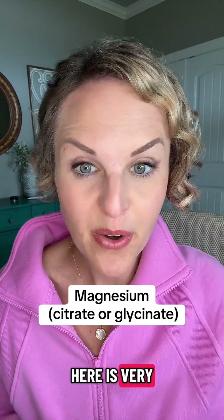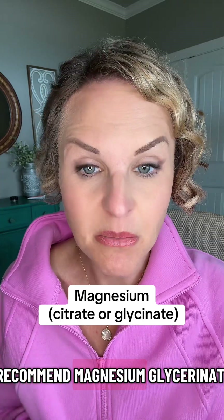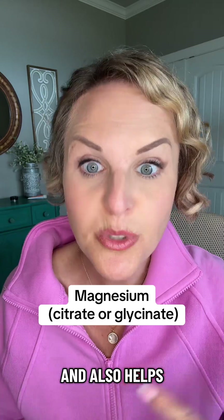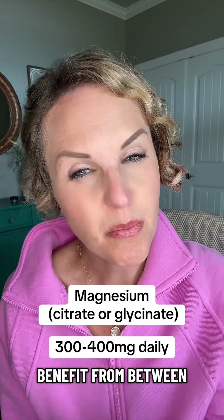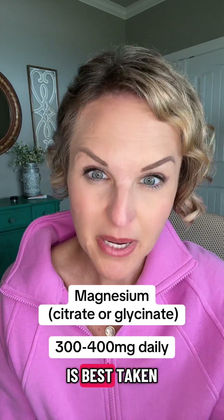Number three: magnesium. The form here is very important. For slow responders specifically, I recommend magnesium glycinate or magnesium citrate. Magnesium supports insulin sensitivity and also helps to boost cellular function and glucose metabolism. Most adults benefit from between 300 and 400 milligrams daily, and magnesium is best taken in the evening.